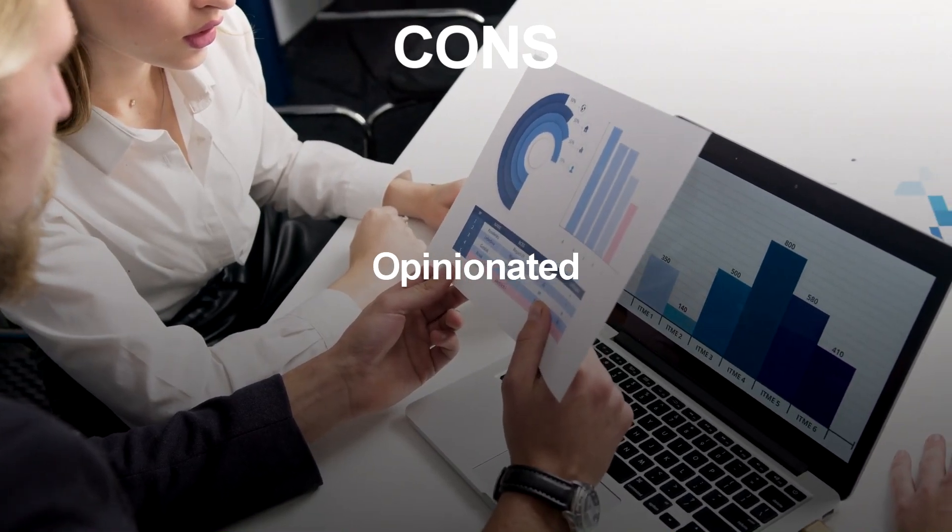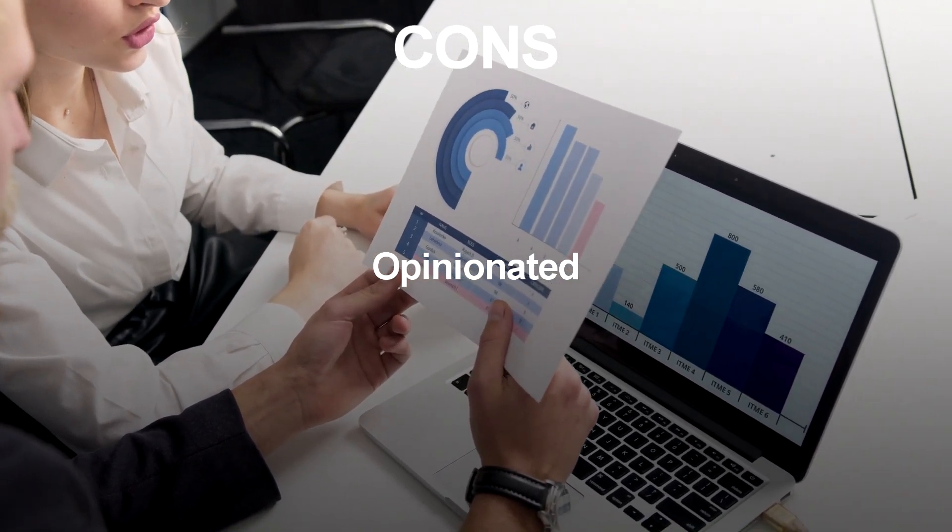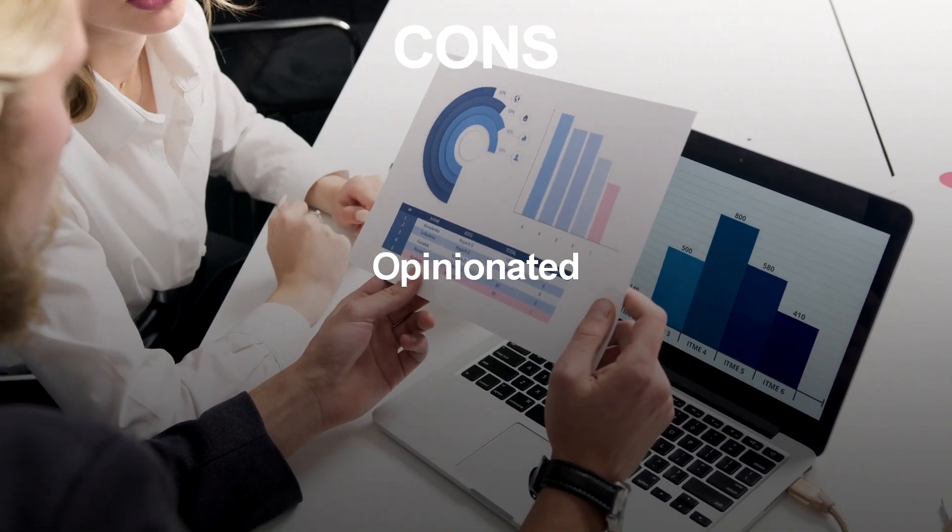Opinionated: Django has a specific way of doing things and can be inflexible for developers who want to use a different approach or toolset.